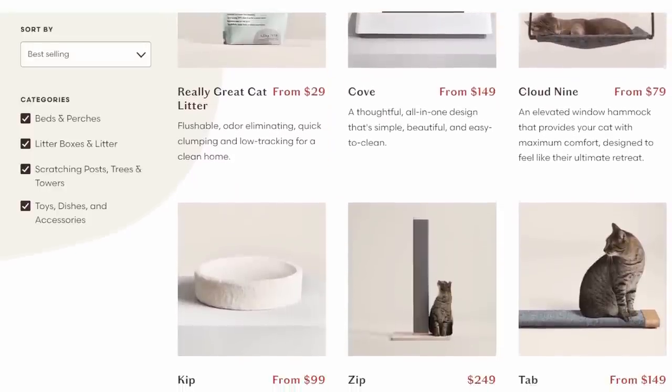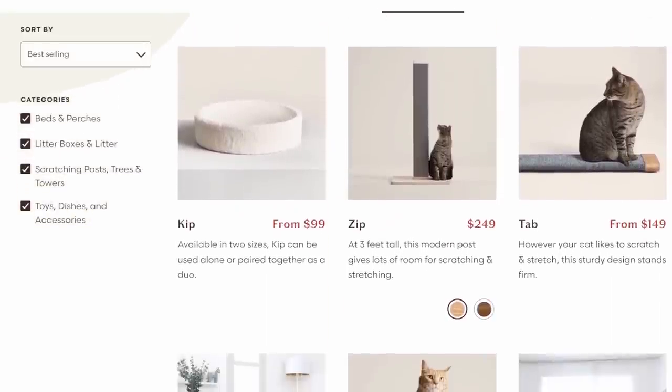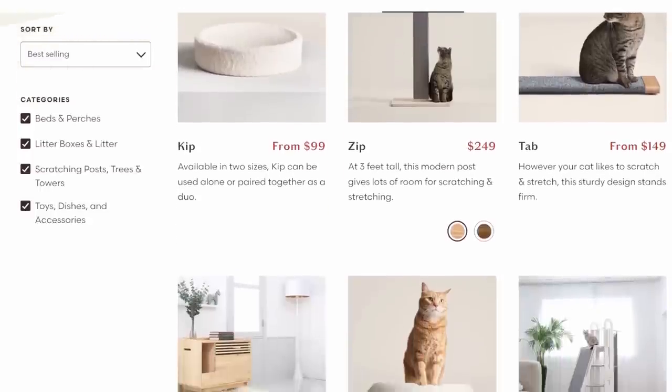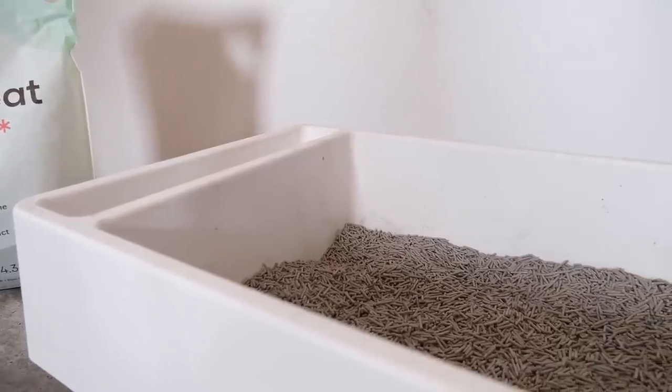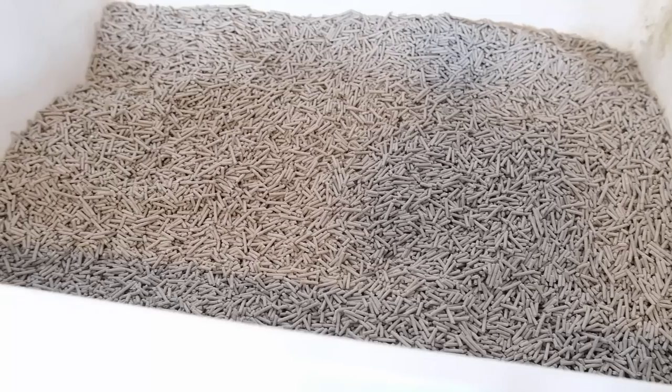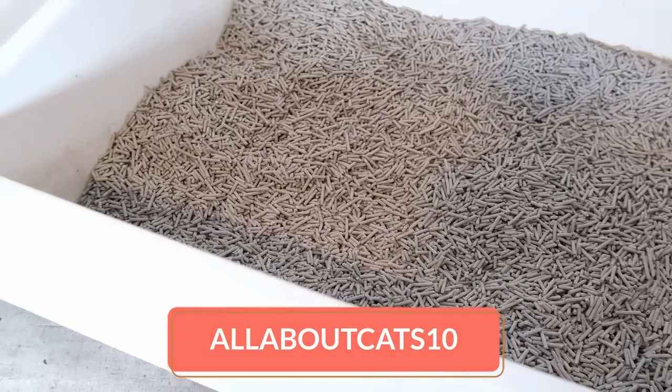Before we jump into the meat of the video, I want to give a shout out to the sponsor of this week's video, which is Tuft & Paw. They offer a wide variety of cat furniture items, all thoughtfully designed to fit into your home decor while offering behaviorist-approved cat-friendliness. I recently started using their really great cat litter, and I'm overall quite impressed with the quality. If you enter the coupon code ALLABOUTCATS10 at checkout, you get a special 10% discount, so check out the link in the description.